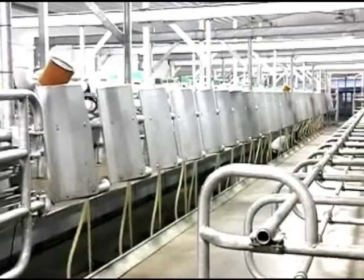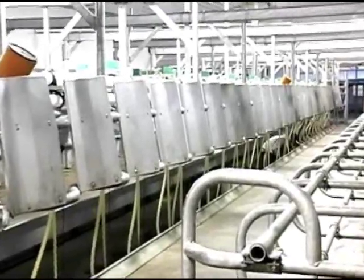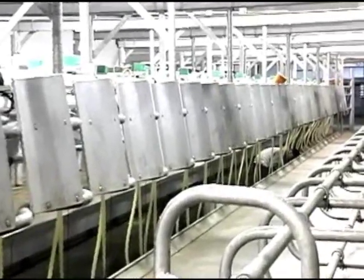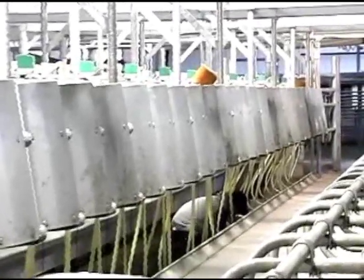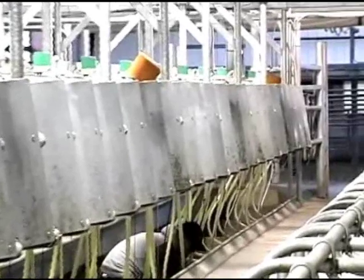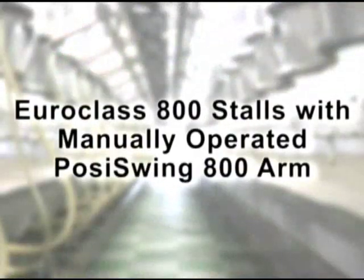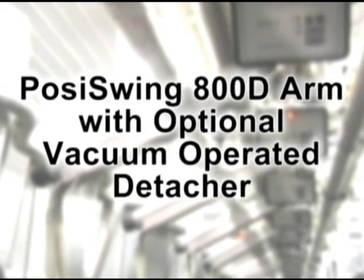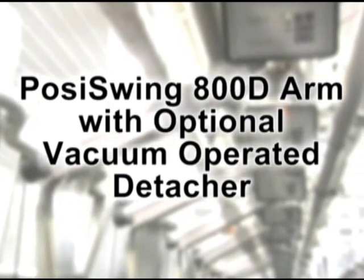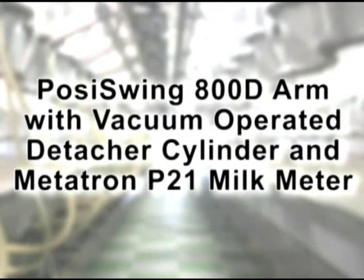The new Westphalia Surge Swingover Parlor, with the minimal 7-foot clearance, is an affordable upgrade for existing structures or new installations. You can choose from the following packages: Euro-Class 800 Stalls with manually operated Posi-Swing 800 Arm; Posi-Swing 800D Arm with optional vacuum operated detacher; or Posi-Swing 800D Arm with vacuum operated detacher cylinder and Metatron P21 milk meter.